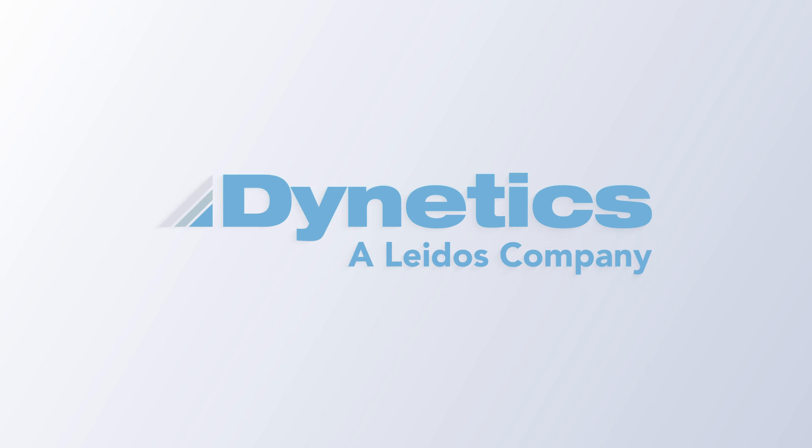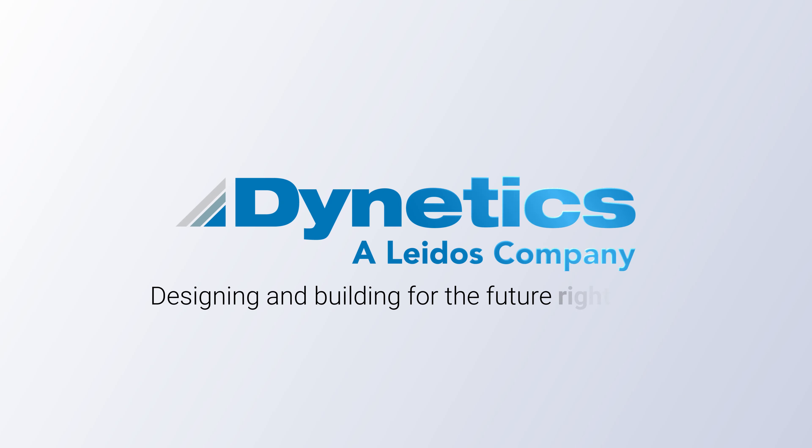Dynetics — designing and building for the future, right now.